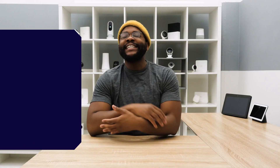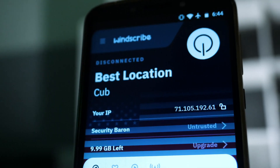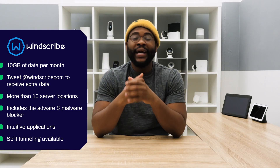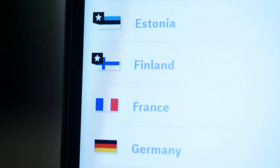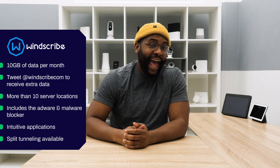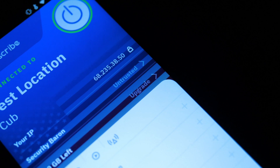The next free VPN on our list is Windscribe. Windscribe starts out with 10 gigabytes of data per month, but it's actually pretty easy to get more data. For example, you can tweet at the company and they'll give you five extra gigabytes, which is pretty cool. If you're looking for various locations, you get at least 10 with the Windscribe free VPN. What I really like about Windscribe free VPN is that it actually includes the adware and malware blocker in the free version.